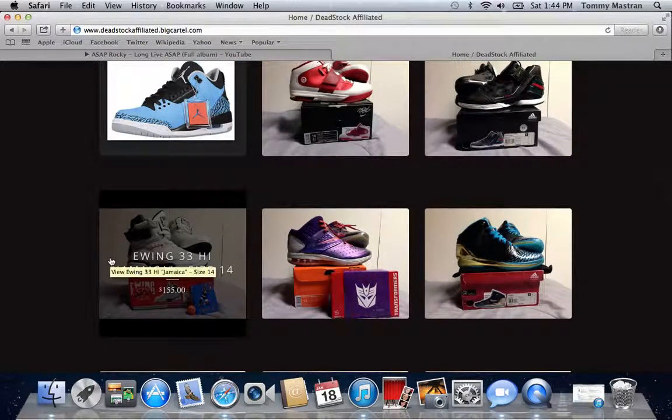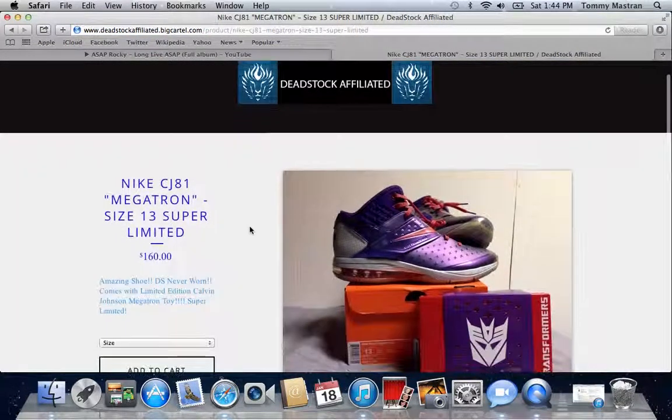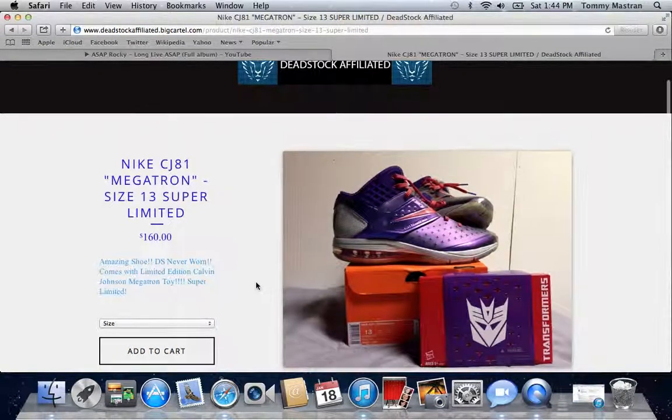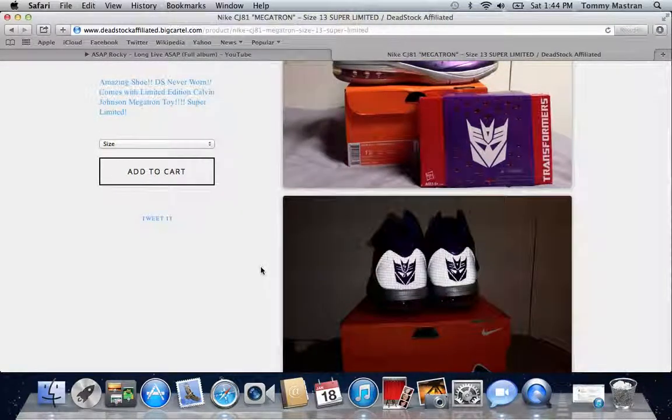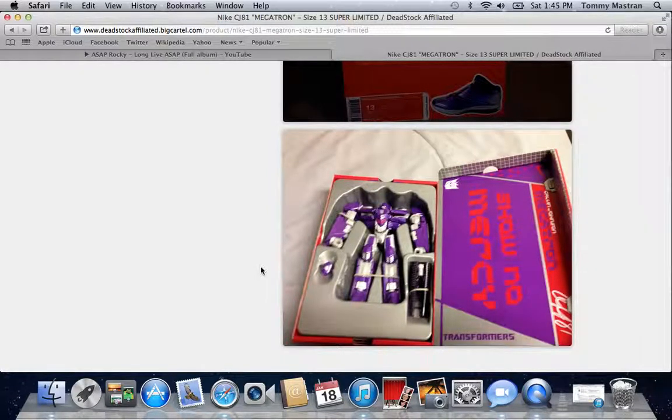The Patrick Ewing Jamaicas. The Nike Calvin Johnson 81 Megatron — this shoe is super cool. When you click on a shoe you're interested in, it comes up with the name of the shoe, how much we are selling it for, and a little description of what the shoe is all about. It's an amazing shoe, DS never worn, comes with a limited edition Calvin Johnson Megatron toy. Then we scroll down and there are some pictures — the 3M on that is crazy. It also comes with a Megatron Transformer toy in the shape of a shoe box, which is so cool.